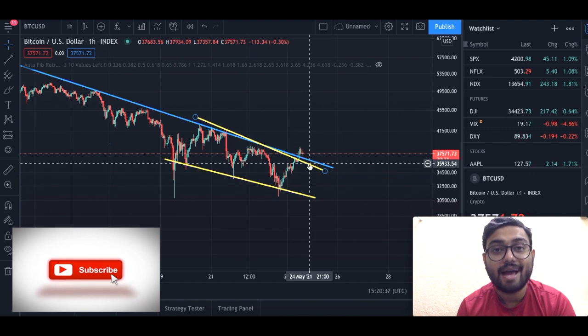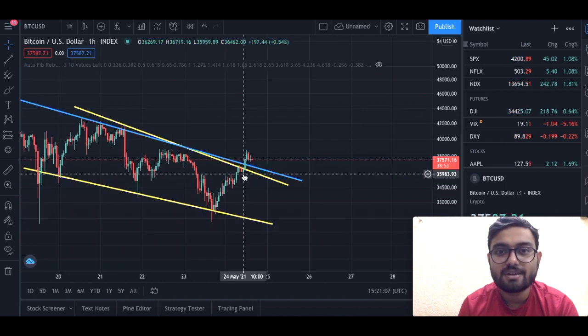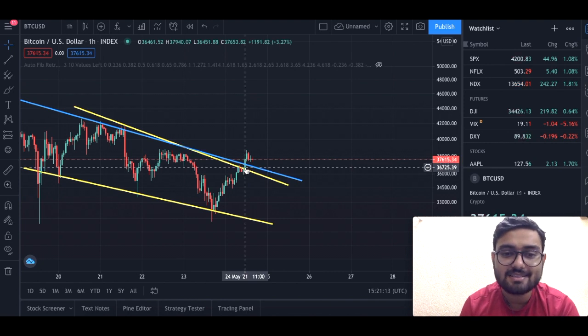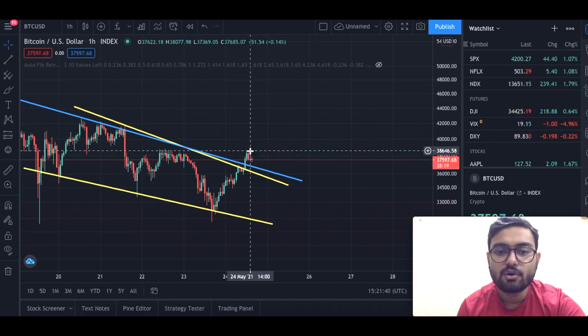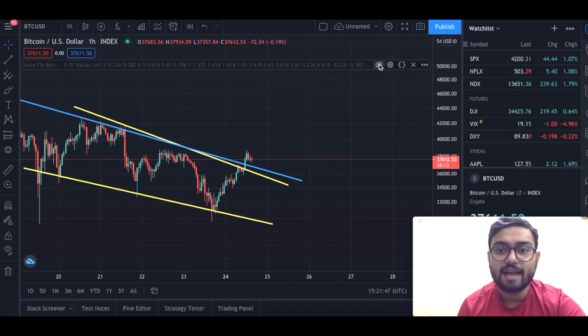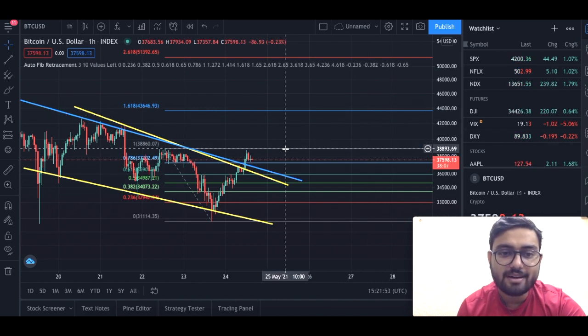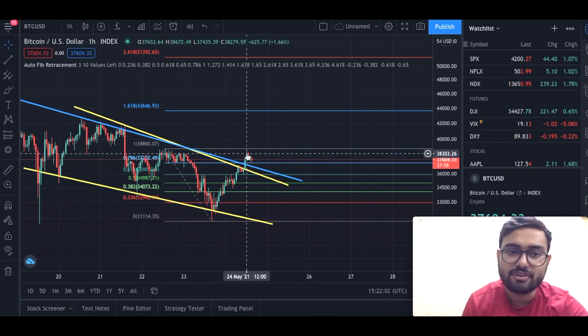You might wonder why our premium members took a trade at 37,000. The reason: we closed the 10 AM UTC candle right on this falling wedge and started the next candle at about 37,000, taking the trade there and closing it at 38,500. We closed at 38,500 because of our Fibonacci placement — our resistance for Bitcoin was at 38,860, so we gave a call of 38,850 and our traders followed that and made good profit.